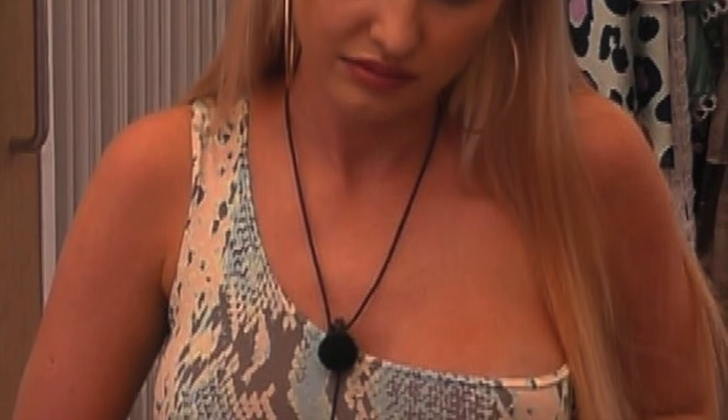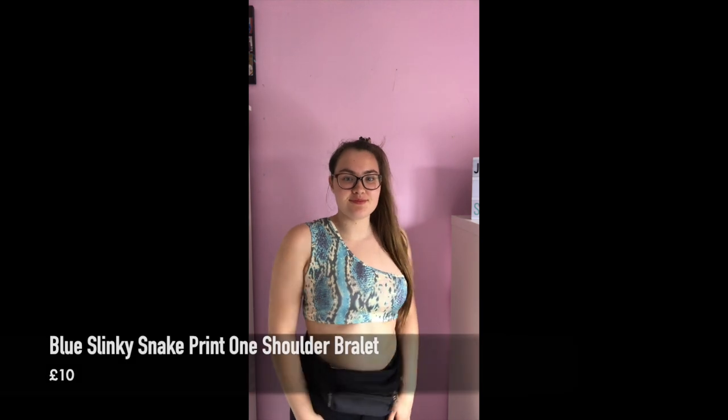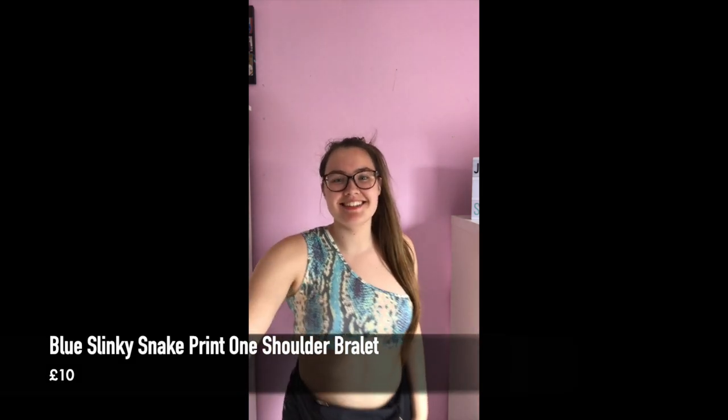Lastly, I bought this snake print off-the-shoulder bralette — what Amy's wearing. I paused it to try and show you an overview of what I'm wearing. I put a bum bag and some black jeans with it. I still do need to figure out how to wear it confidently, as it is very short. I put a strapless bra underneath, but you can wear this as just the bralette if you wanted to. Confidence has got to be high!